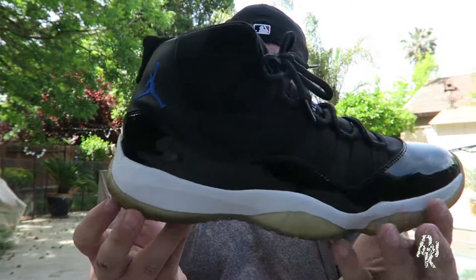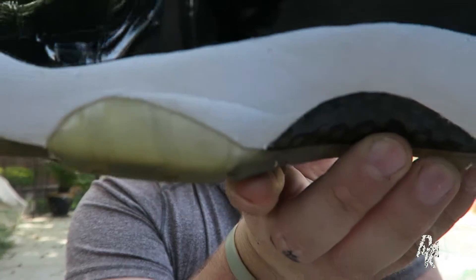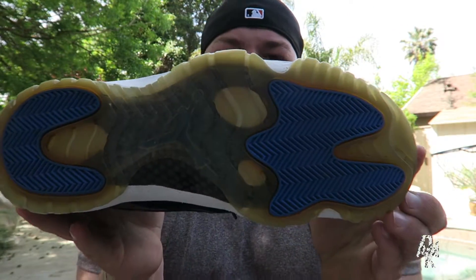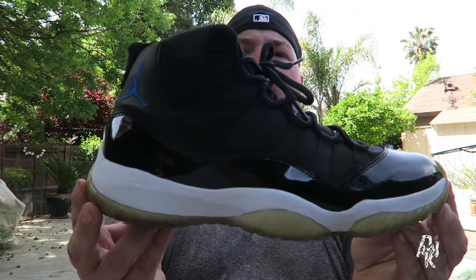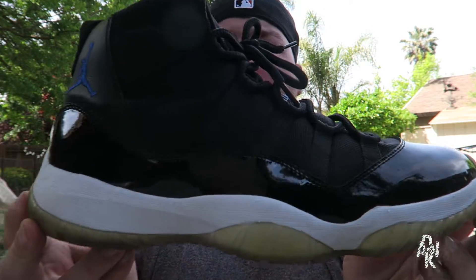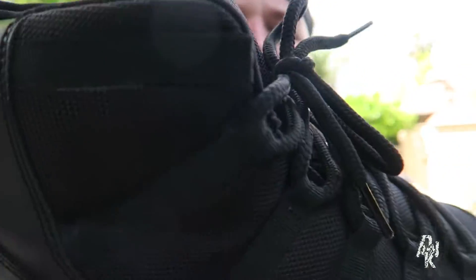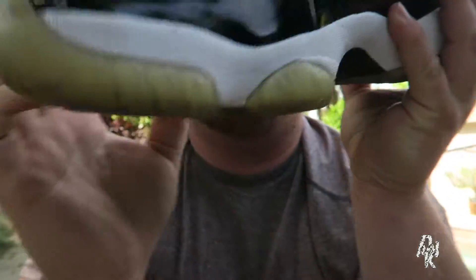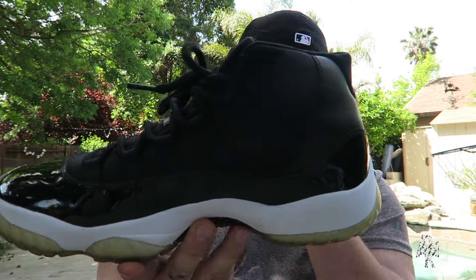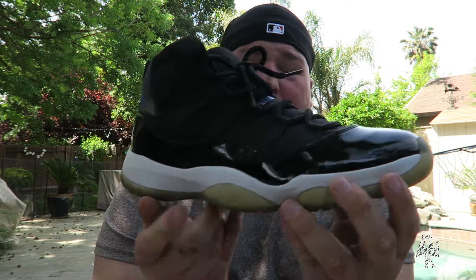I'm super pumped to have that on the back because I've worn these a couple times, but still a super clean pair. This has some patent leather creasing and midsole creasing, but that's what happens when you wear your shoes. Very minimal yellowing — I actually like when these shoes yellow, I feel like it adds character. This one has the blue jumpman on the back. Black mesh upper with black patent leather as well — just super dope, super clean shoe.